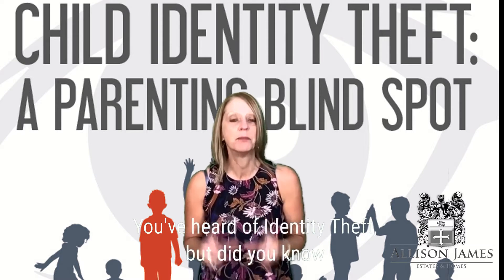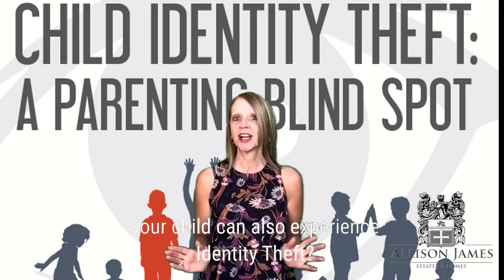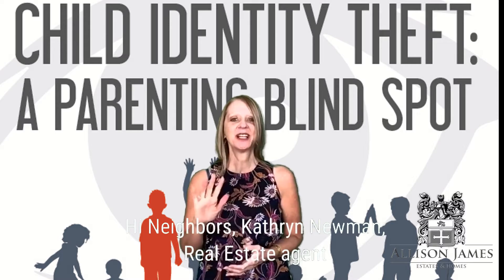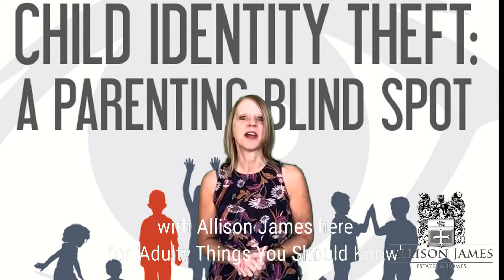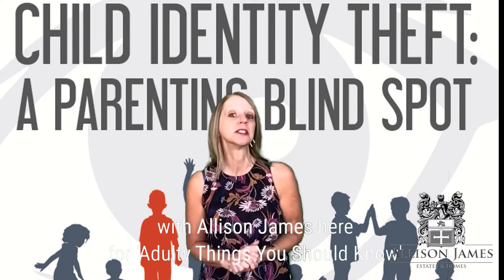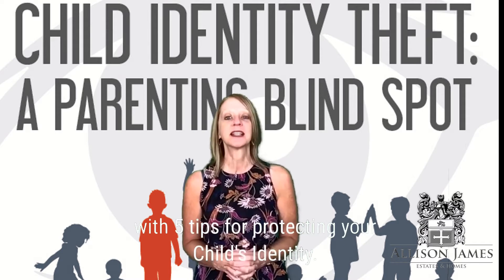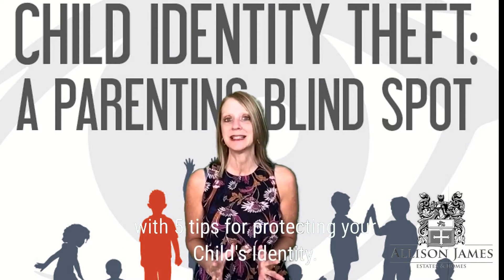You've heard of identity theft, but did you know your child can also experience identity theft? Hi neighbors, Katherine Newman, real estate agent with Alice and James, here for Adulting Things You Should Know with five tips for protecting your child's identity.